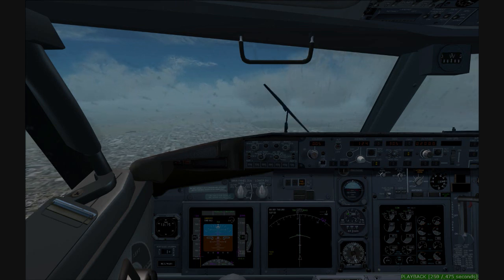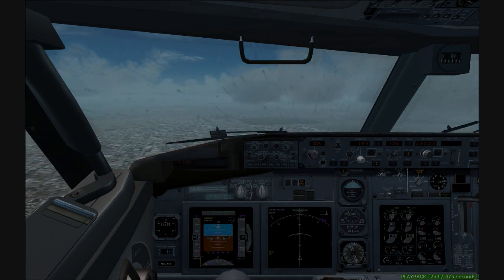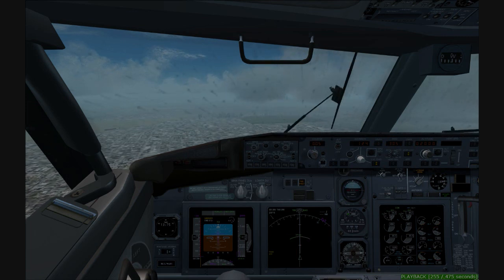C-504, traffic behind to the left — an Embraer 135 on the parallel — will maintain visual separation from you. 504, roger.